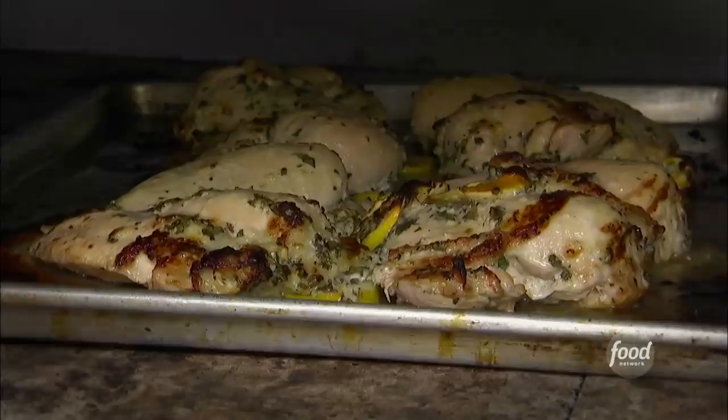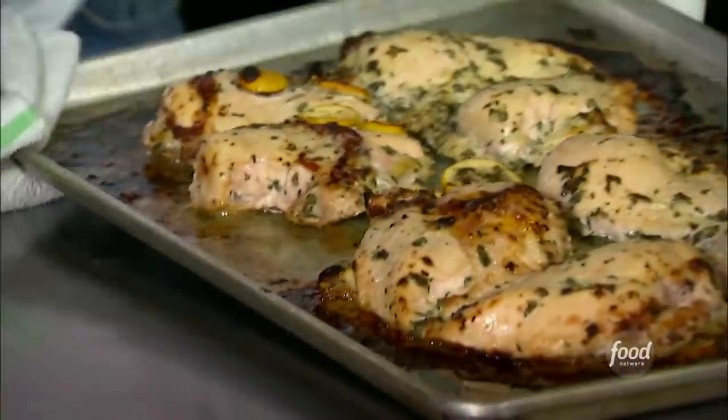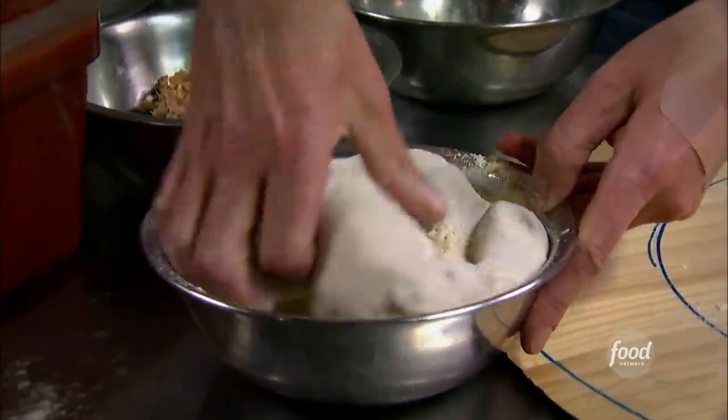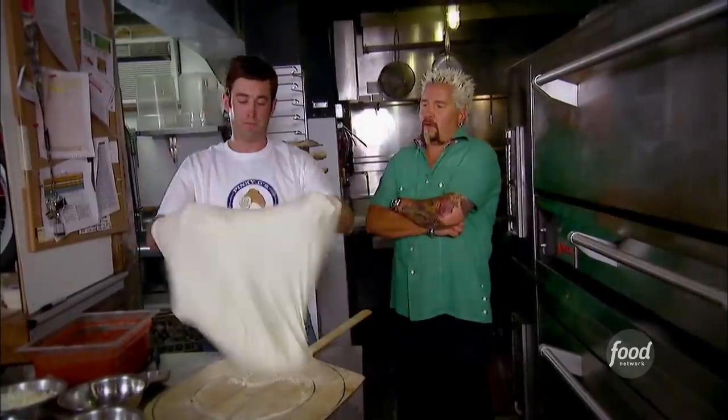We're gonna cook it at 575 degrees. How long have we been in? 25 minutes. That smells awesome. Dust the peel — is this cornmeal and flour? Yep. Can you hand-throw all this? Hand tossed — it's the only way to go.